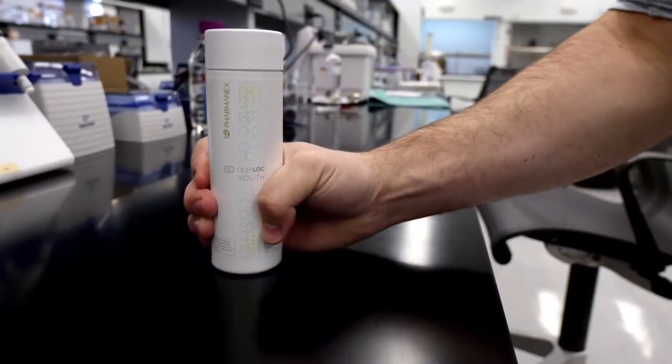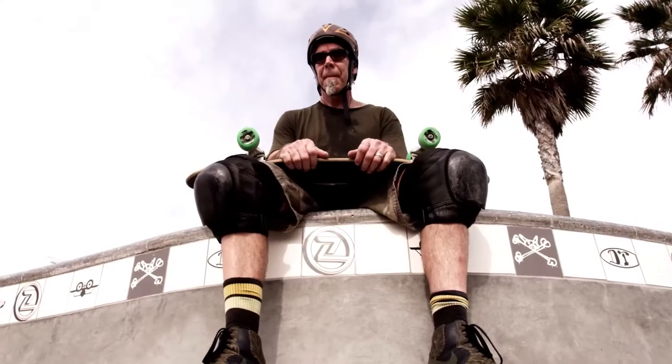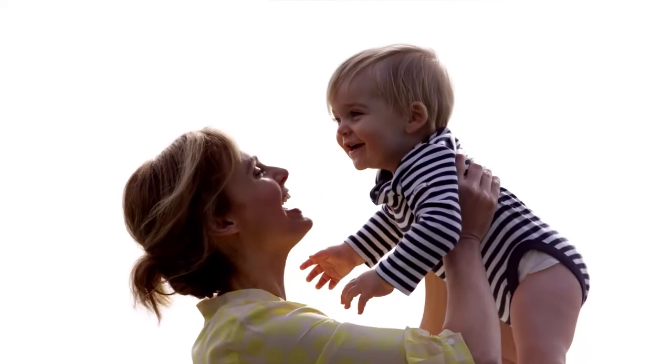Agelock Youth. Agelock Youth is for people who have bodies. Do you have a body? Good. It's important. Your body is aging — even if you're a baby. That's true.